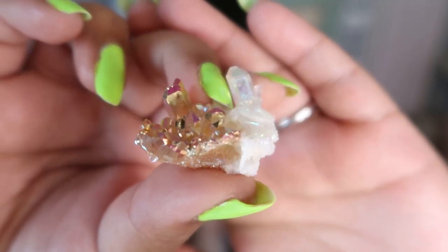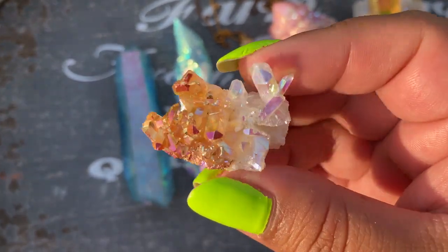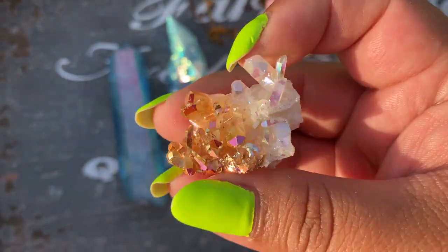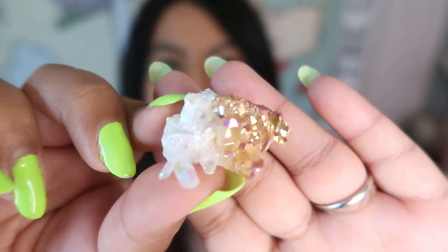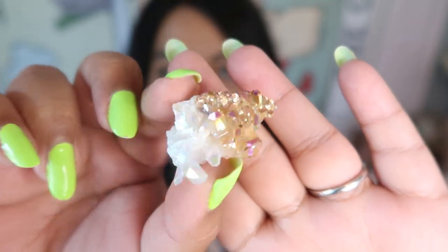This next Aura piece is also from the Crystal Fairy and this is a hybrid Aura — it's half sunset, half angel Aura. It's one of my favorite pieces. Look at how stunning that is — you can see it's half angel, half sunset. The shine and sparkle on it is insane and I have never seen this technique done before in Aura. I absolutely love these pieces and the next time she has some I am definitely going to get more.